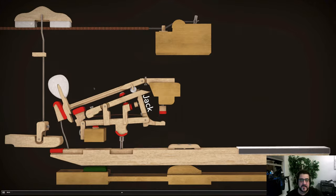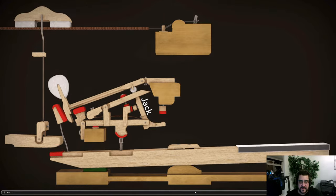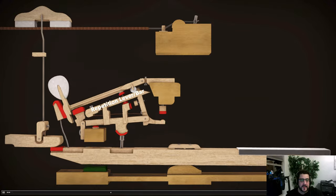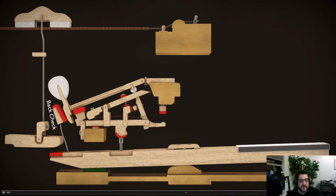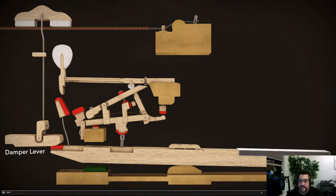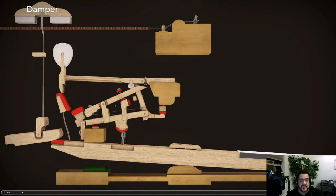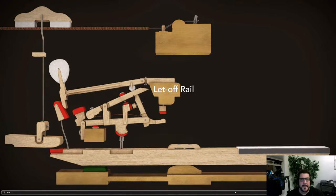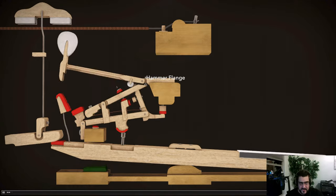There are also other parts: the jack, the repetition bar, the backstop, the damper lever, and the damper. We'll talk about all these pieces in a moment — these are the main pieces that produce the magic and make the sound happen.